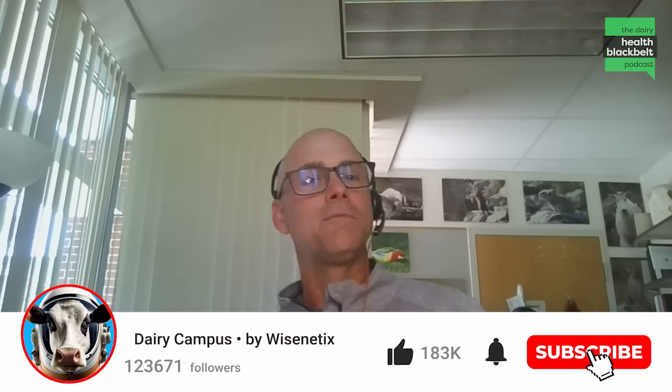Hello and welcome to the Dairy Health Black Belt podcast. We appreciate you joining us today. I'm Craig McConnell. I am at Washington State University, and I am an associate professor of veterinary medicine extension.